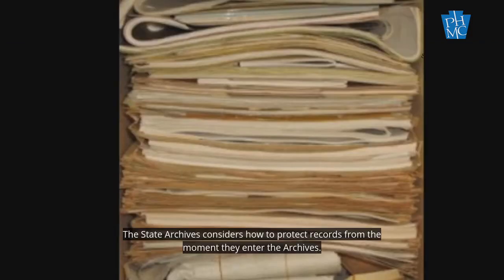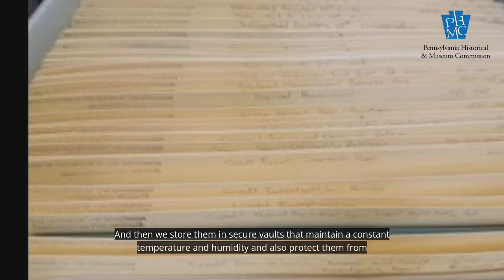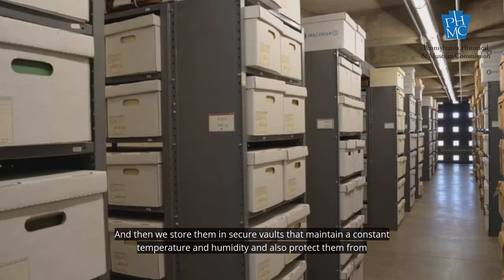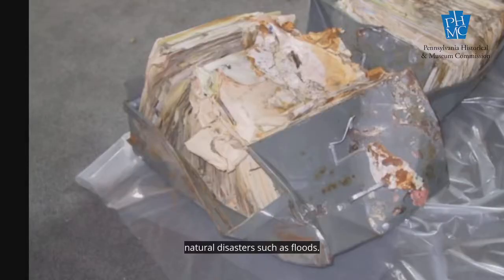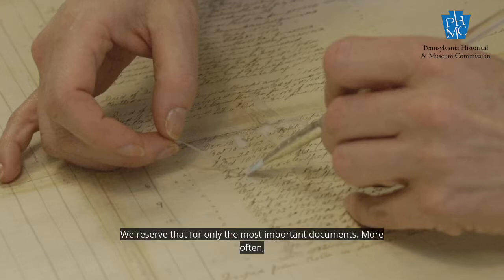The State Archives considers how to protect records from the moment they enter the archives. We arrange and describe them and place them in acid-free folders and boxes, and then we store them in secure vaults that maintain a constant temperature and humidity, and also protect them from natural disasters such as floods. Sometimes a document is so rare and so important, we'll have it conserved or repaired by a professional conservator, but work like that is very expensive, so we reserve that for only the most important documents.